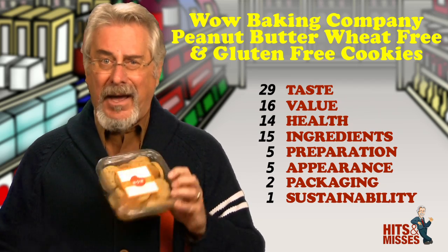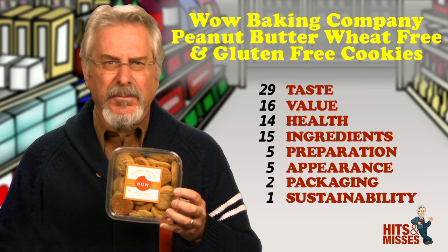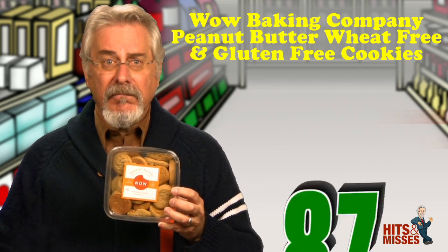One complaint though is the package — it's horrible. About six of the cookies were smushed or broken. Get a better package; you've got a great product here. Retails for $6.99 for 12 ounces. Total score is 87.